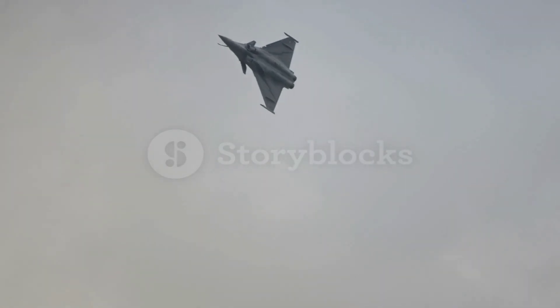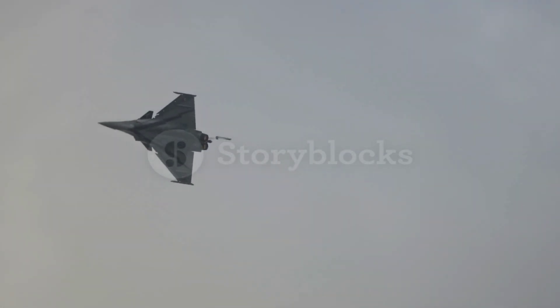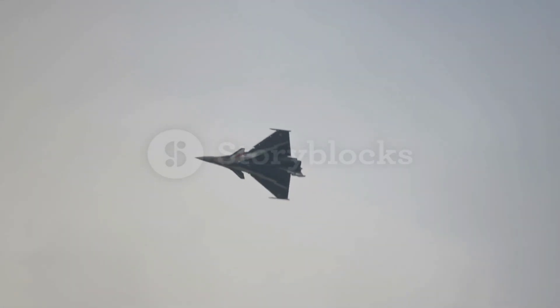Additionally, it can carry a variety of bombs, rockets and nuclear payloads, making it an integral part of France's nuclear deterrent strategy. The aircraft's weapons system is designed for interoperability with NATO and allied forces, allowing the Rafale to operate effectively alongside other military assets in coalition operations.